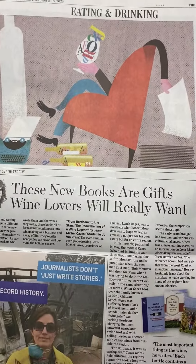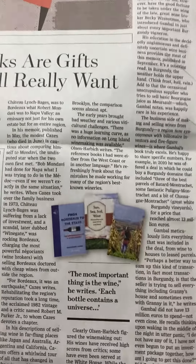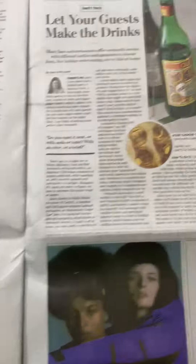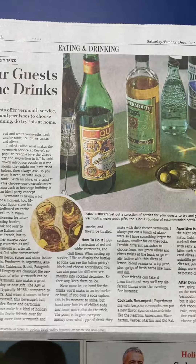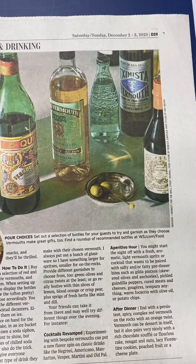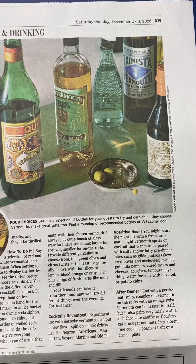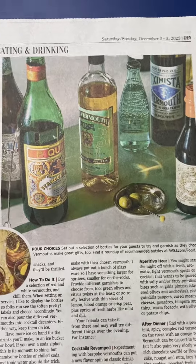These new books are gifts wine lovers will really want — some good ones there. Let your guests make the drinks: many bars and restaurants offer vermouth service with different bottles and garnishes to choose from. For holiday entertaining, do try this at home.